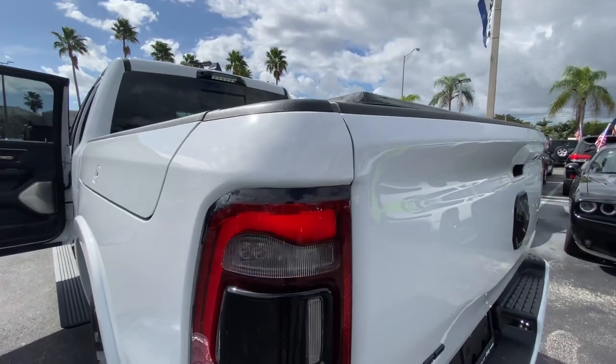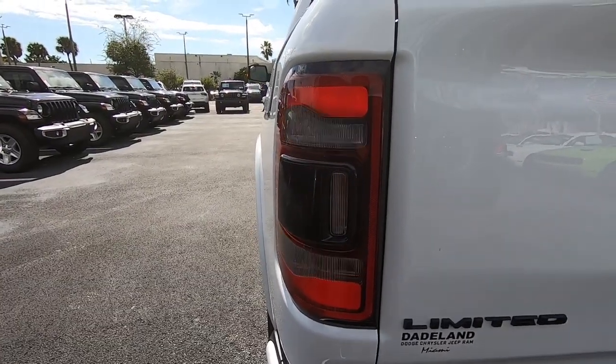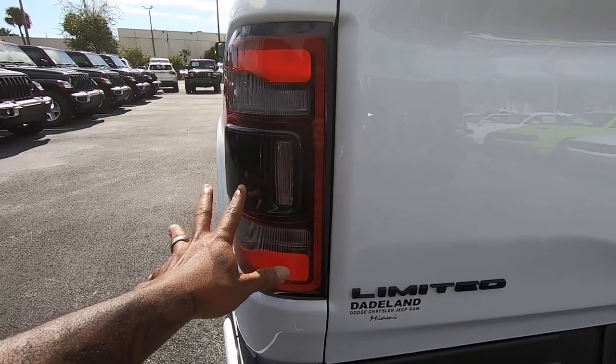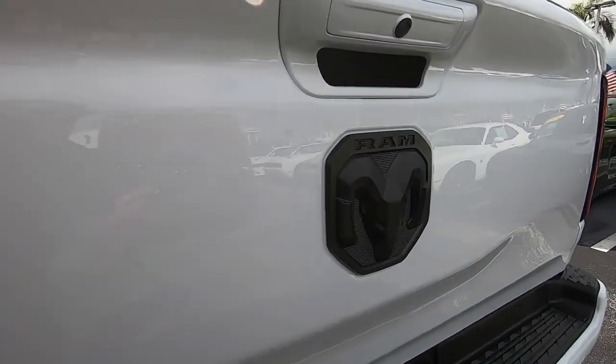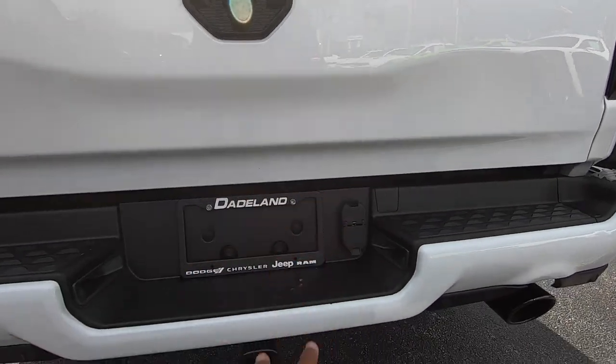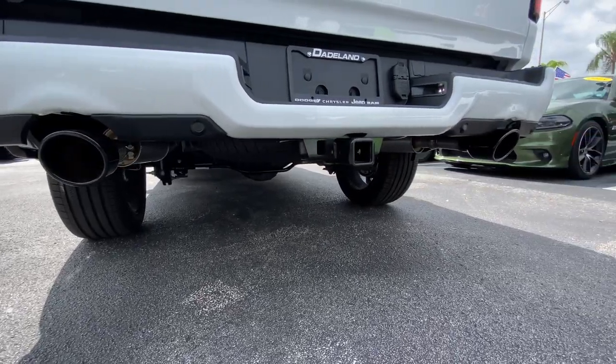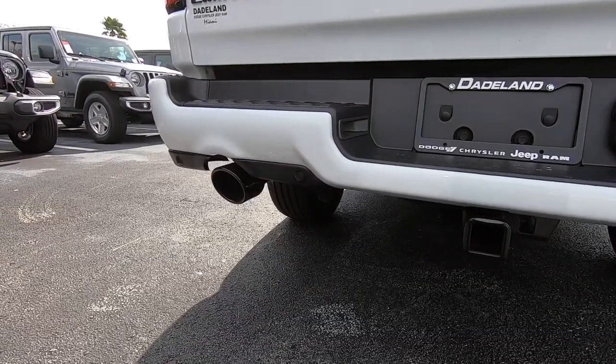Making our way to the rear of the 1500, there's going to be LED turn signals with an LED brake light and an LED reverse light. Your blind spot monitor is integrated into the taillight housing. There's your limited badge and Ram emblem, a standalone backup camera, a seven-pin connector, LED lights for the tag, a tow hitch receiver, parking sensors, and black-tip dual exhaust.